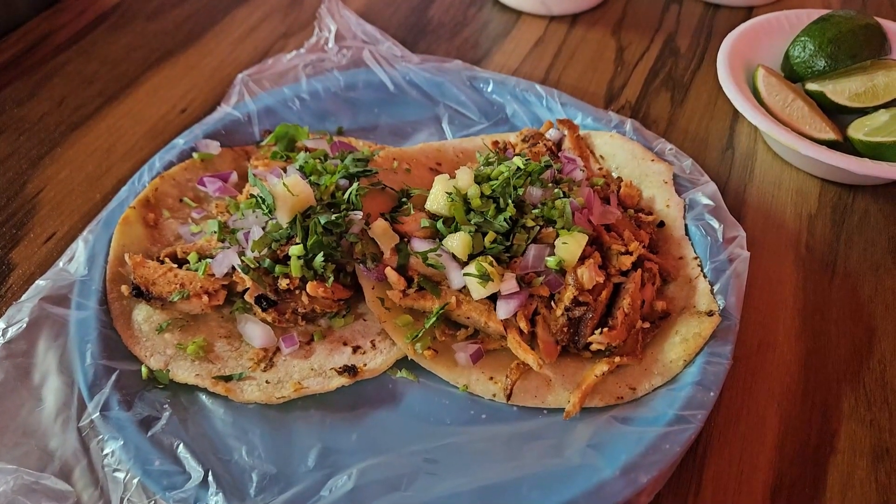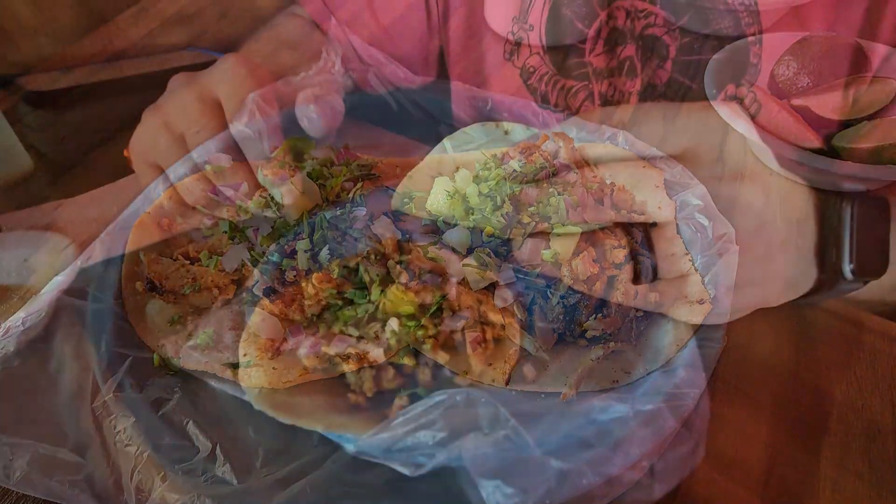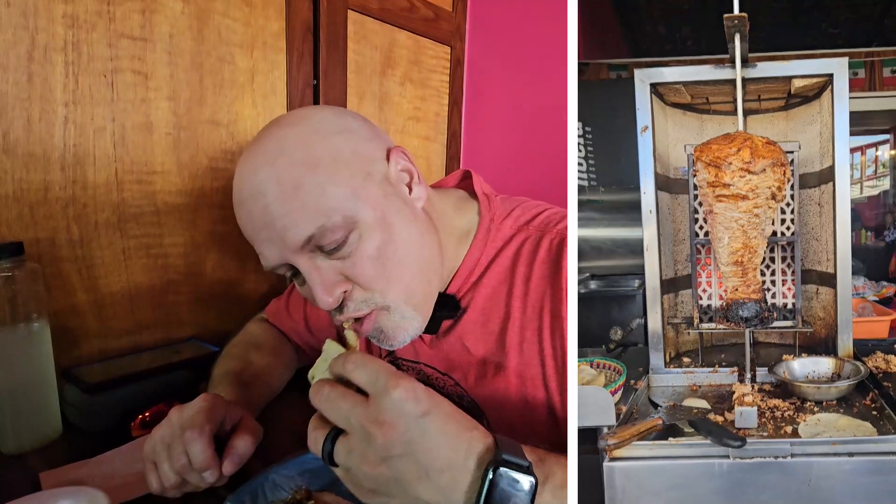Our first tacos in Puerto Vallarta, Mexico — our first day. And it's the taco de Marlon, El Pastor, done on top of the trompo. It's delicious.